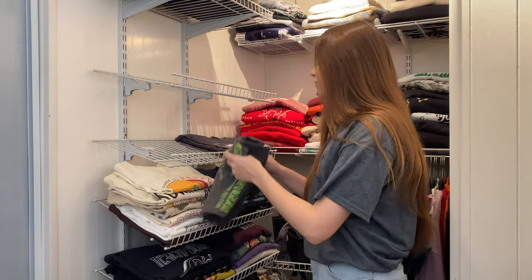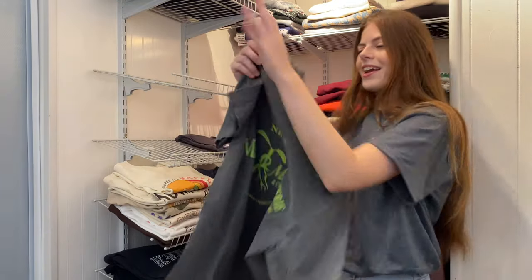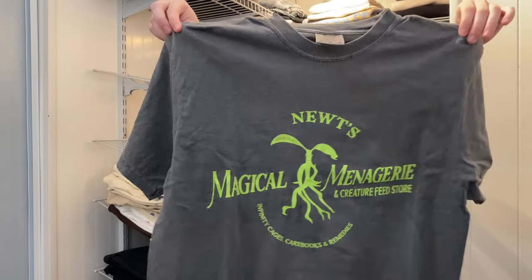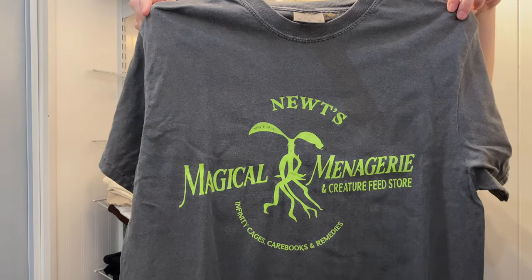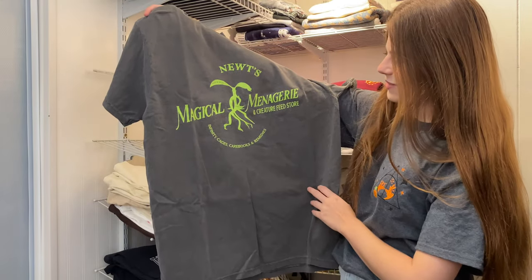Now a Fantastic Beasts shirt from Shop After Color. It's got Pickett the Bowtruckle on it — this would be Newt Scamander's Creature Feed Store. I love that.